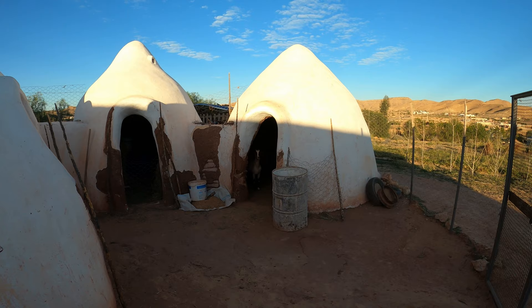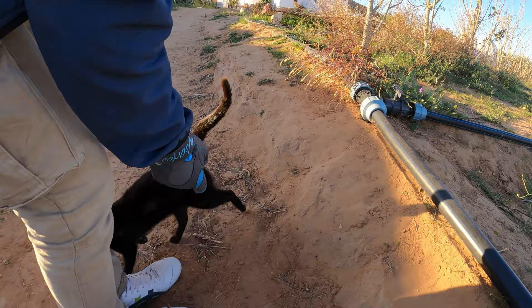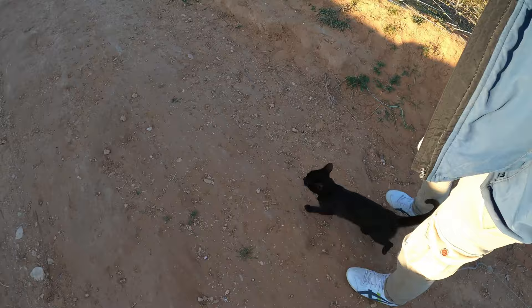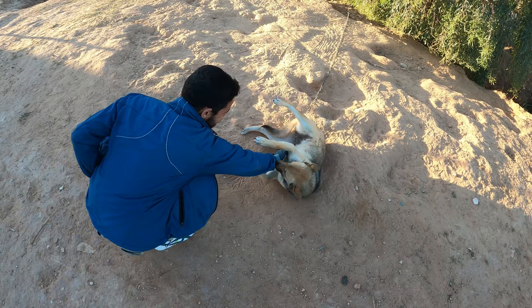They are not impressed at all. Hello cat. You want to be in our video? You're going to come with us. You're being accompanied on our walk around the farm. Going to get to know the local animals.